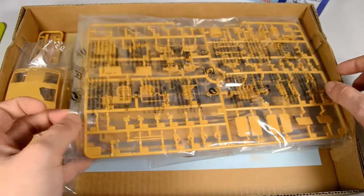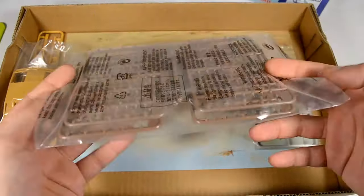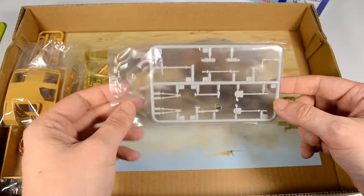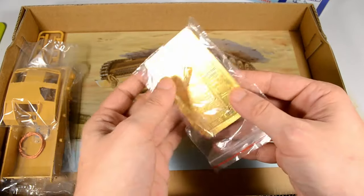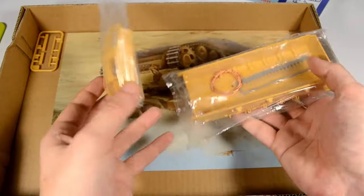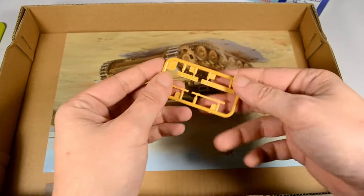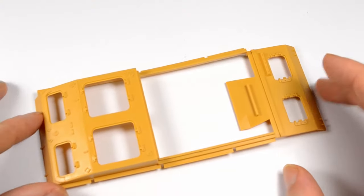There were four of these vehicles specially built for service in Africa with the Sonderverband 288, special purpose unit 288. One of these vehicles was already lost in Crete — it fell off the pier and was damaged. Three made it into Africa, and one was later captured and restored. I will put some links down below. That's one of the three you can see running today.